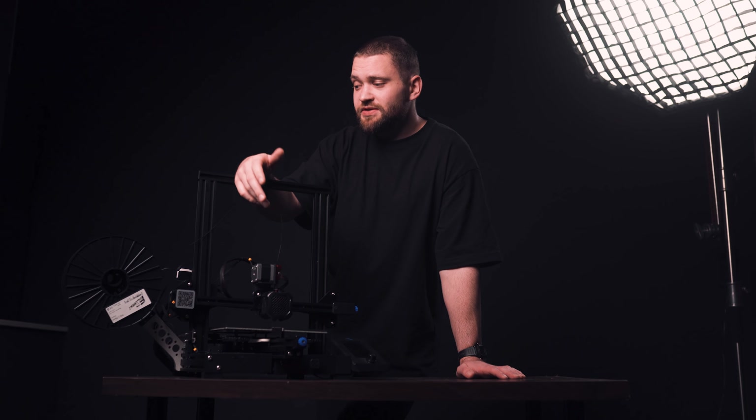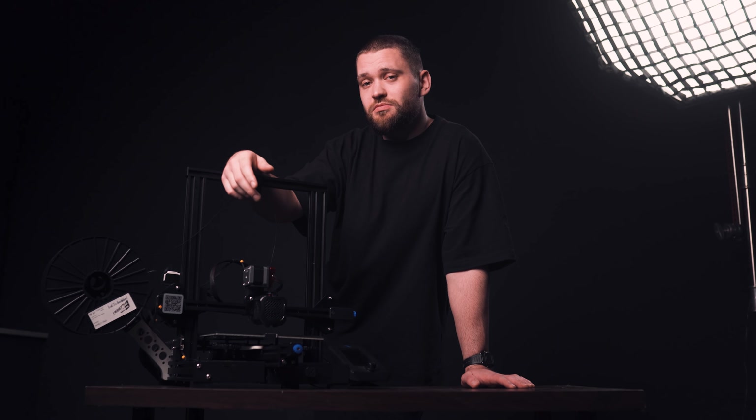Do you need a 3D printer as a filmmaker? Of course not! Should you have one? What's going on guys, my name is Kacper Samsonovsky and I'm a cinematographer, and today we are going to talk about the thing I'm obsessed with since the first use — and it is the 3D printer.